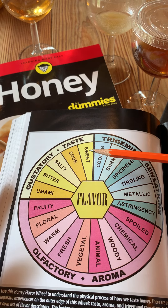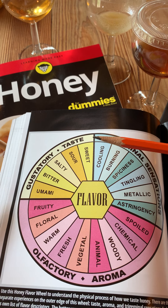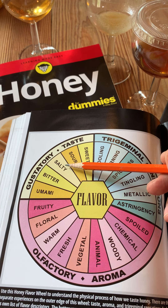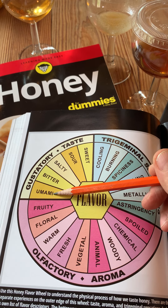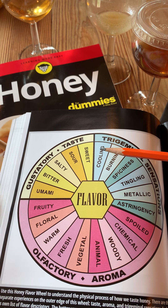The first one we would call taste, or the gustatory sensations, and these are what we can experience on our tongue. When we talk specifically about taste, we're referring to sweet, sour, salty, bitter, and umami — and those can only be experienced on the tongue.